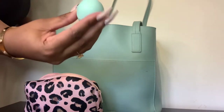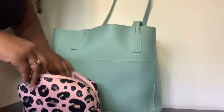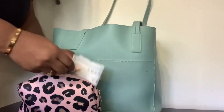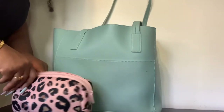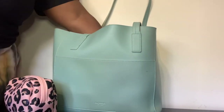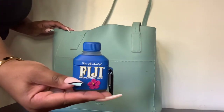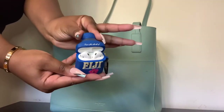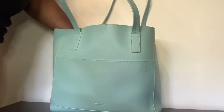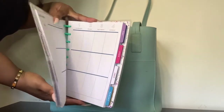I also keep chapstick — the EOS brand. Do y'all notice the color scheme I've been going for with all my stuff? And of course I keep my feminine products because I'm a woman. Now this is my AirPods — I keep them in there with a case from Amazon. It's super cute and makes them stand out so I know which ones are mine, because people really be trying to steal.